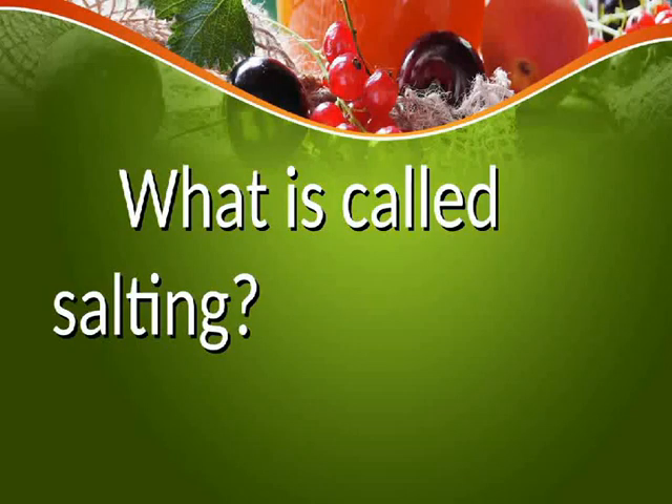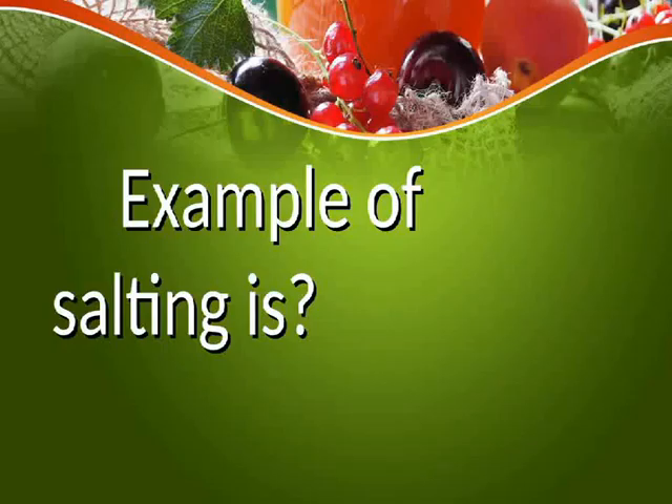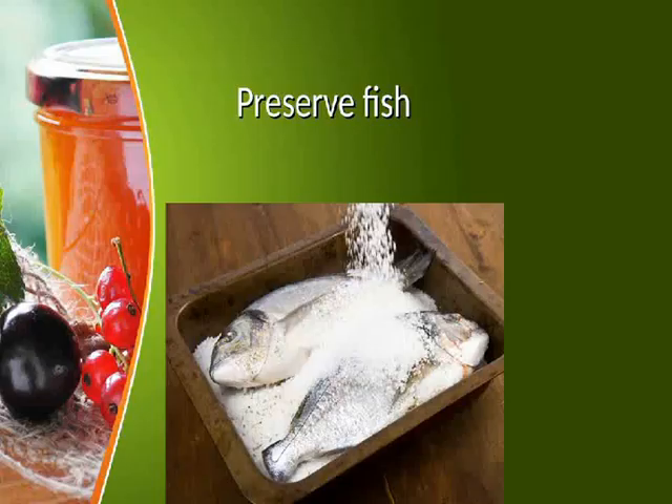What is called salting? Salting involves adding salt to food. An example of salting is to preserve fish.